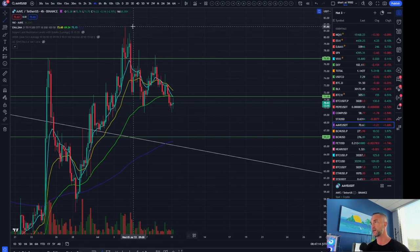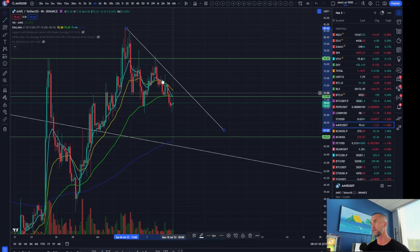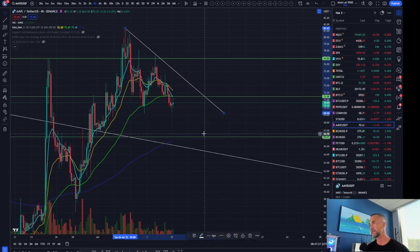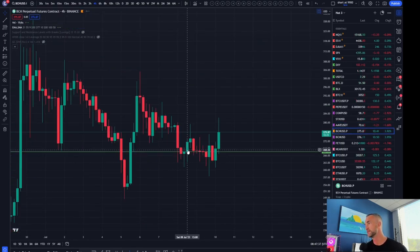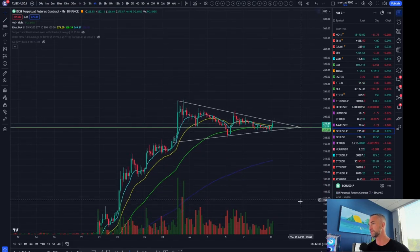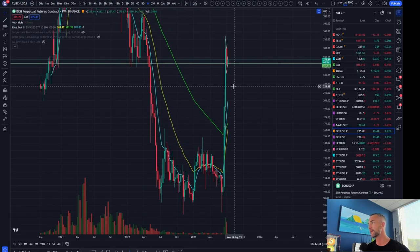AAVE should play out for a greater bounce, perhaps tagging that trend line one more time. The next major resistance level for AAVE is around there. Bitcoin Cash has a nice little pennant / bull flag formation. Want to follow up on the weekly time frame for BCH — any tick back below 247 signals a greater move down.